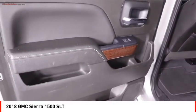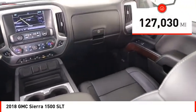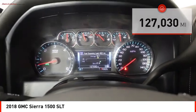Power and advanced technology can both be found in this fantastic truck. This vehicle has less than 130,000 miles. Here are some of this vehicle's great options.